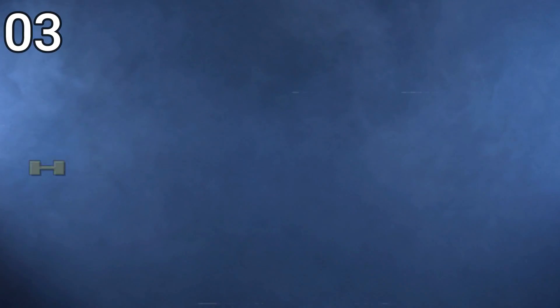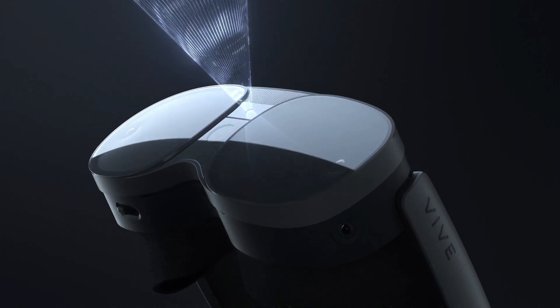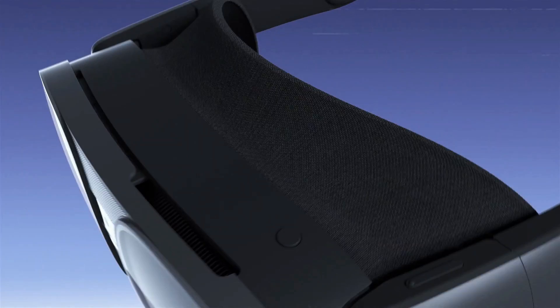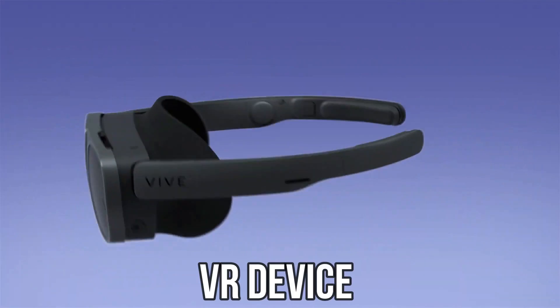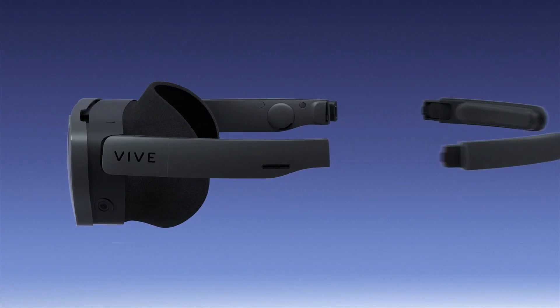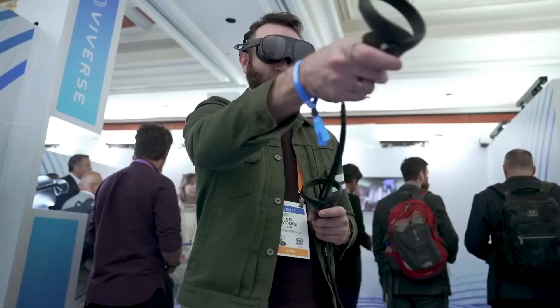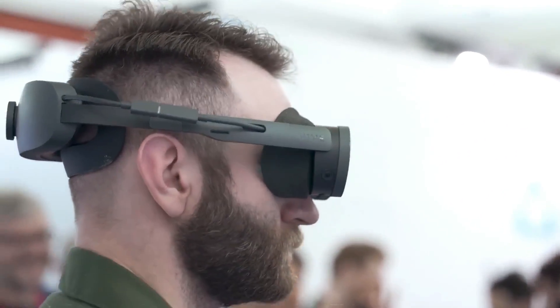3. HTC Vive XR Elite — The HTC Vive XR Elite is a groundbreaking virtual reality headset that sets a new standard for immersive experiences. Offering advanced motion tracking and room-scale technology, this next-gen VR device provides users with a heightened sense of presence and safety. Unlike its predecessors, the XR Elite ensures a more seamless virtual reality encounter, minimizing the risk of physical mishaps often associated with VR usage.